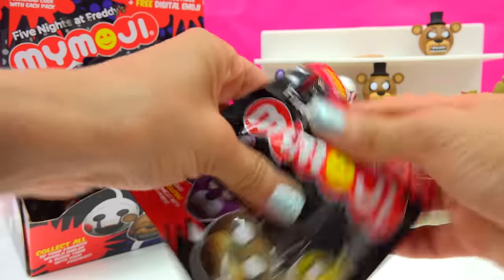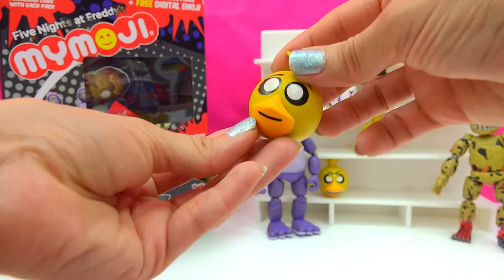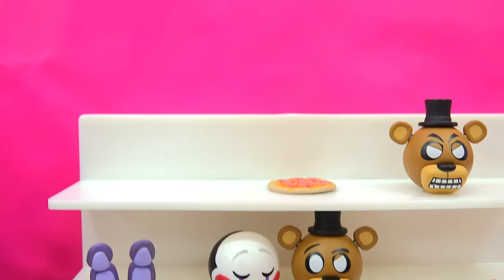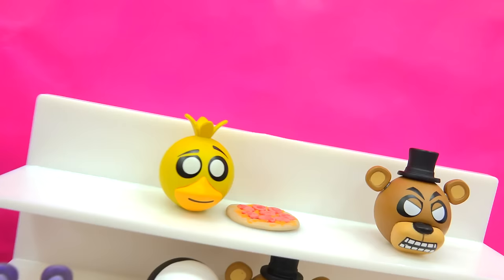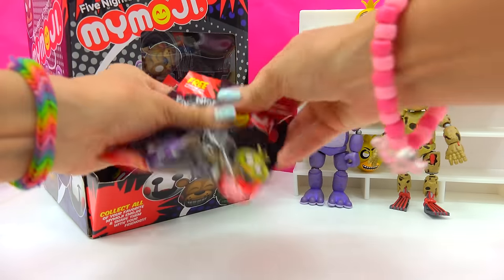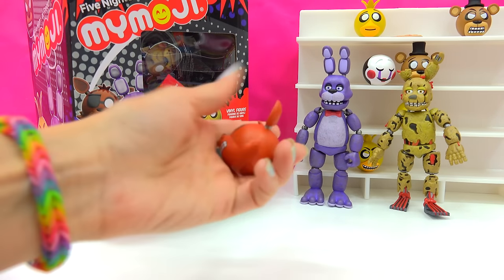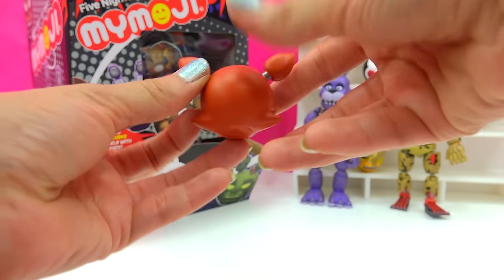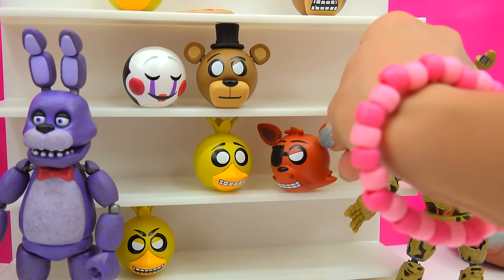Who's gonna be in here? Let's find out and see — it is going to be another Chica! She actually kinda has a little smile on her face. Maybe it's because she knows I'm gonna set her right here next to the pizza. Chica next to pizza! The surprise is going to be Foxy! It's a Foxy head — Foxy with his little pirate eye patch on, his little animatronic ears, and he's smiling.